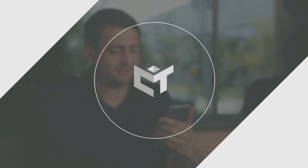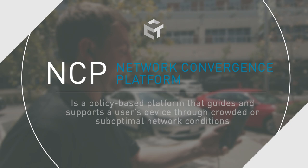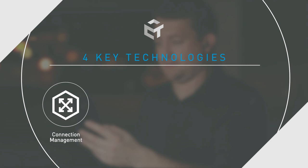Carnegie Technologies' Network Convergence Platform, or NCP, is a policy-based platform that guides and supports a user's device through crowded or sub-optimal network conditions. It relies on four key technologies to improve the user experience: Connection Management, Link Aggregation, True Gapless Handover, and Edge Analytics.